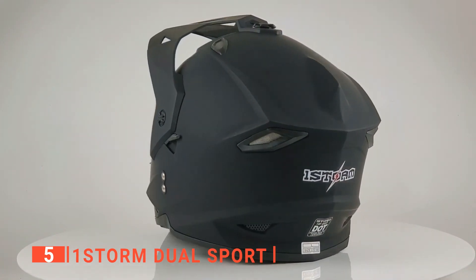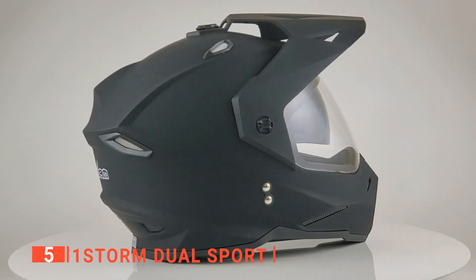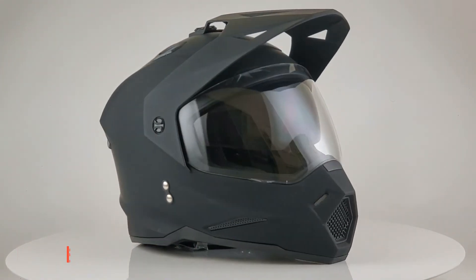The OneStorm Dual Sport provides a good level of safety and comfort. It's perfect for those just getting into motocross or as a spare for passengers.